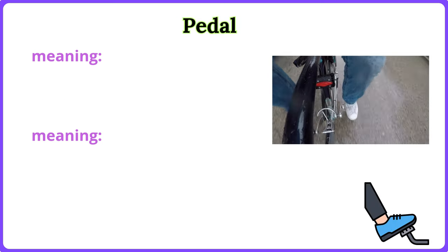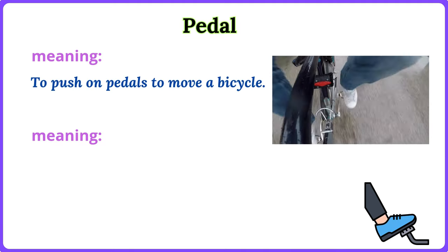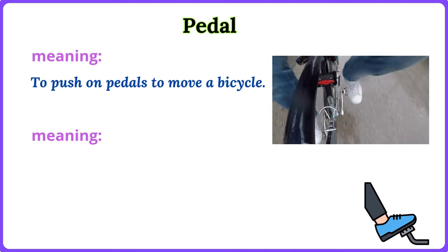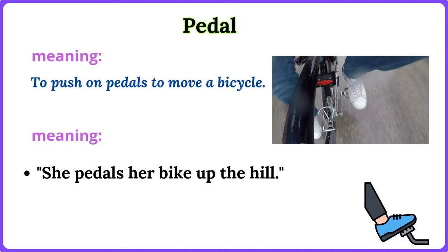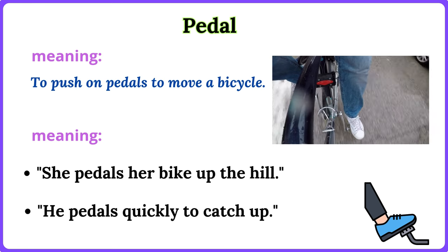Pedal. To push on pedals to move a bicycle. She pedals her bike up the hill. He pedals quickly to catch up.